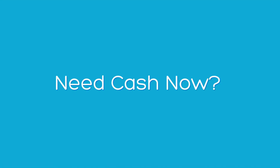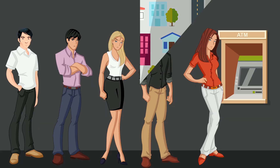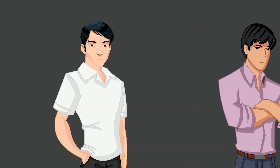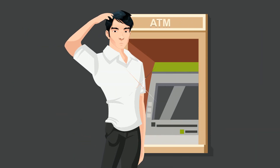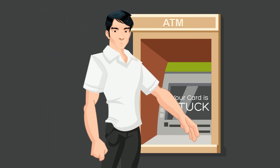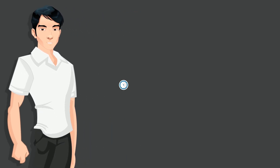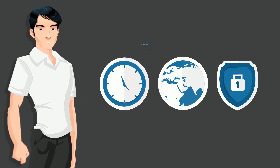Do you need cash now? Is finding or reaching an ATM too time-consuming? Do you hate waiting in a queue at the ATM, or are you just feeling a bit lazy? Have you ever misplaced your wallet, forgotten your PIN, or had your card stuck in the ATM? Wouldn't it be great if you could have the ability to access your money anytime, anywhere in the world securely?